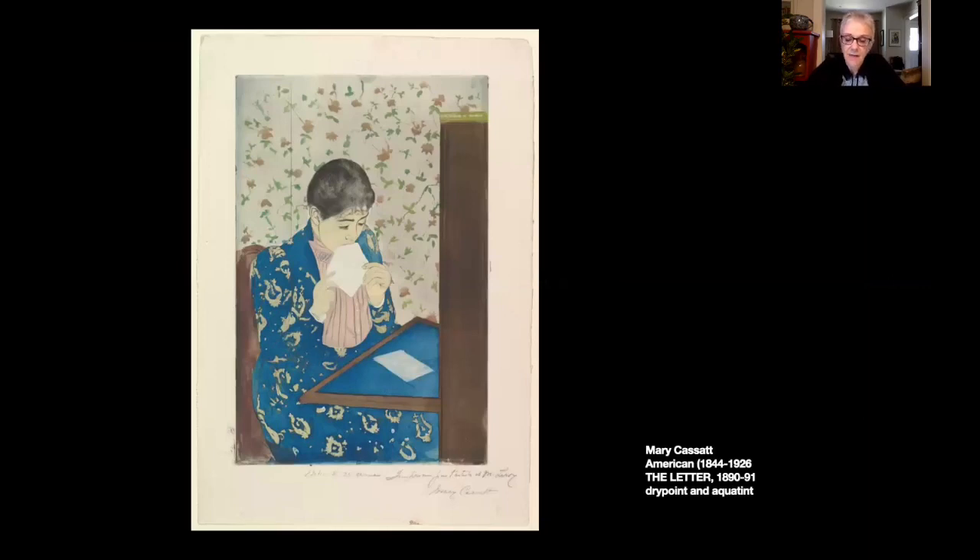Cassatt was a fellow artist and a friend of Degas, who encouraged the American-born artist to exhibit along with the Impressionists as an independent. Cassatt first encountered etching through Degas, who developed a studio environment where Cassatt and other artists flourished. From initial work in black and white, Cassatt went on to explore drypoint and aquatint to produce colour prints of great beauty, making an important contribution to the history of printmaking.